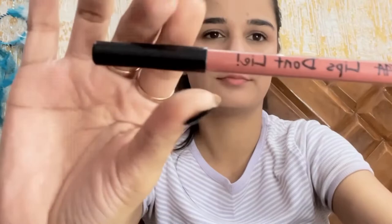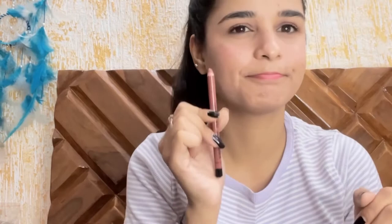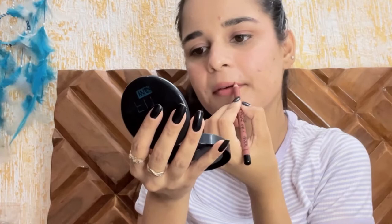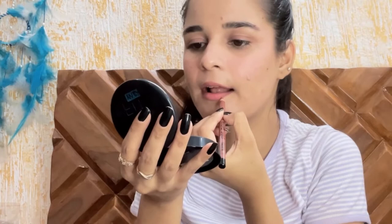For my lips, I'll be using Nika Lips Don't Lie in the shade Beautiful Lion — this is a really nice nude shade lip liner and I love this shade so much. I forgot to sharpen it, so let me quickly sharpen it and be right back. Now I'm going to over-line my lips from the center and follow the actual lip line for the rest. After I'm done over-lining my upper lip, I go for the lower lip doing the same thing.